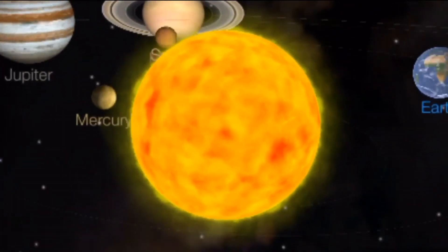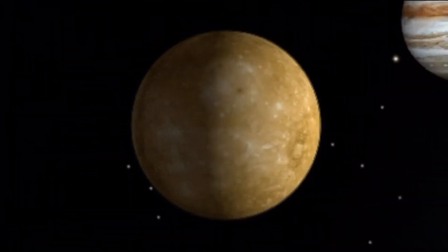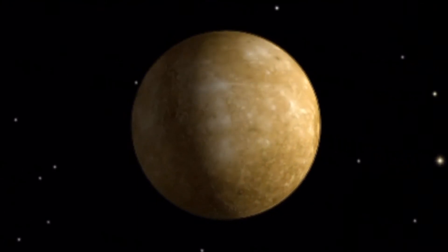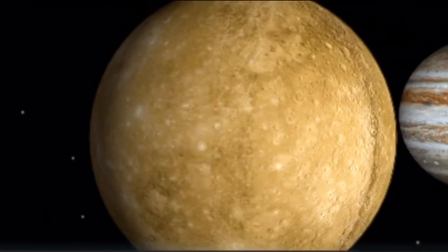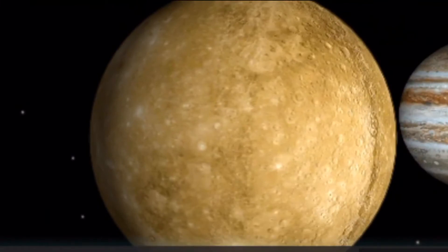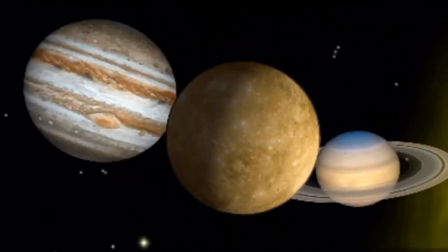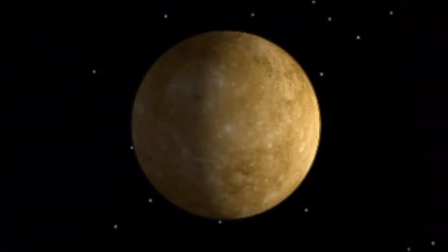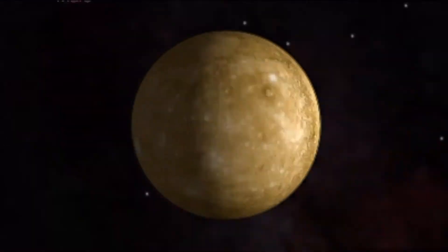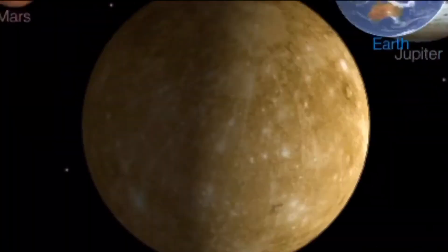Number one: Mercury is the planet closest to the sun. Mercury soars to 430 degrees Celsius — hot enough to melt metals such as tin and lead. It is also the fastest moving planet, whizzing around the sun in just 88 days. Being so close to the sun, Mercury gets very hot, and its surface is covered in thousands of craters, making it look rather like the moon.